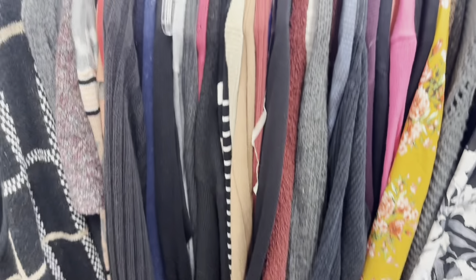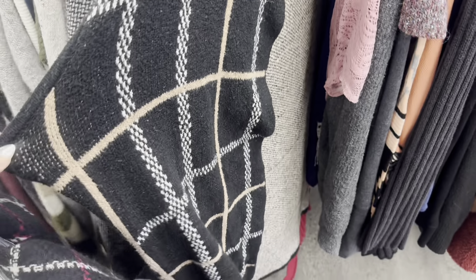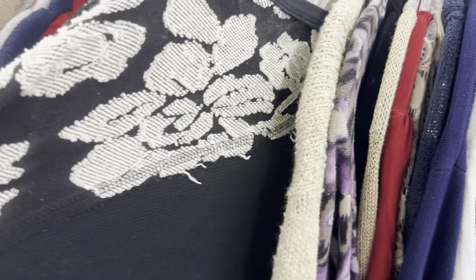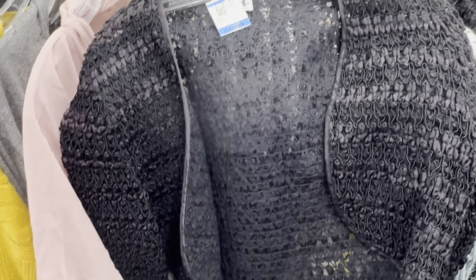I started off in knitwear to see if any sweaters caught my eye. I think that's definitely a gap in my wardrobe for fall, so I wanted to see if there was anything I felt like I needed. To be honest, there wasn't too much.